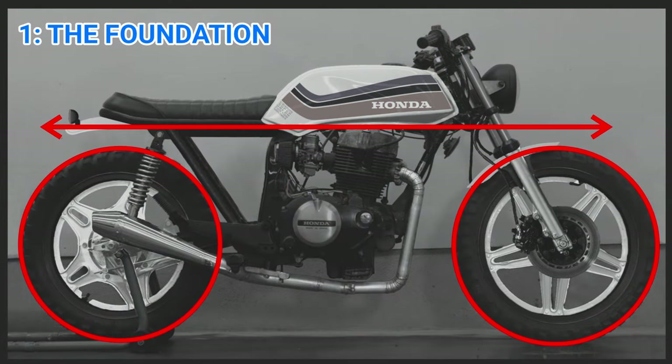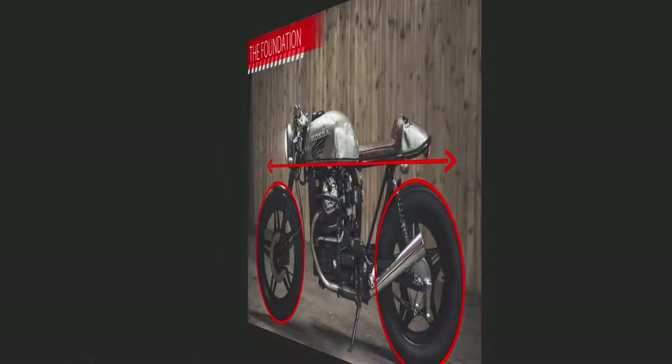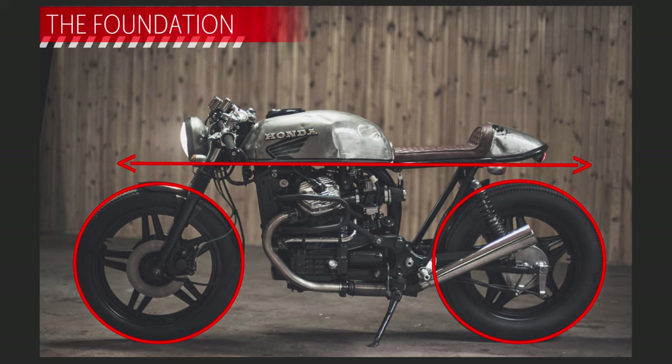Rule number one is called the foundation. It's a flat line and two fairly evenly sized wheels. I think my build is within tolerances for this rule, although I have an oddly shaped tank with a bend downwards. I try to balance it out with the decals on the tank going upwards. Looking at the classic cafe racer from the article, this is even more perfect.